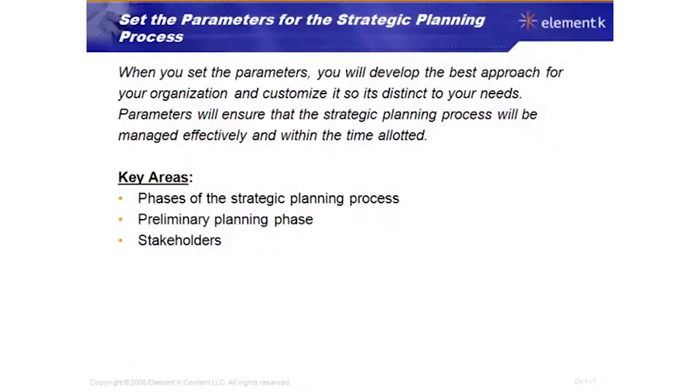When you set the parameters for the strategic planning process, you will develop the best approach for your organization and customize it so it's distinct to your needs. Parameters will ensure that the strategic planning process will be managed effectively and within the allotted time.